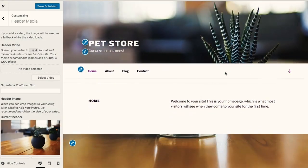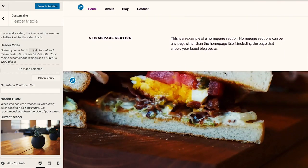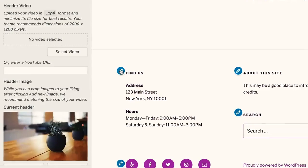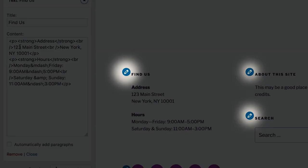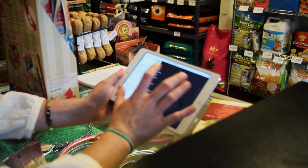Because this is a brand new site, Twenty Seventeen will show some starter content to help Carly visualize how it can work for her store and get started with customizing it to fit. New visual edit shortcuts show what aspects of her site can be changed right there within the live preview.